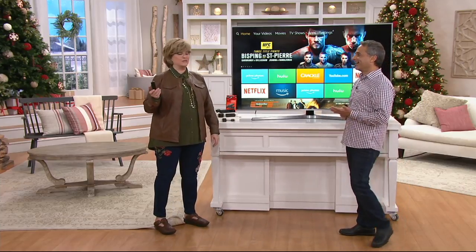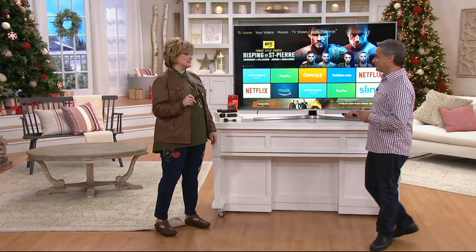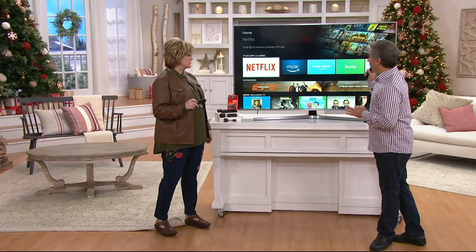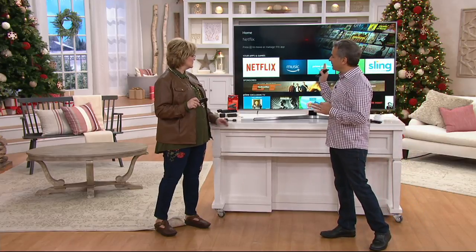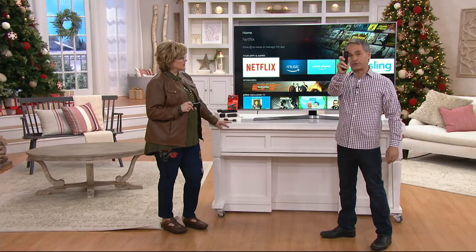It's pretty wild. I know what I'm getting for my husband for Christmas. Seriously. This is one tech thing that he doesn't already have and he would go nuts over this. And the amazing part about it is there's no tech savviness needed, because all you do is use the remote control.